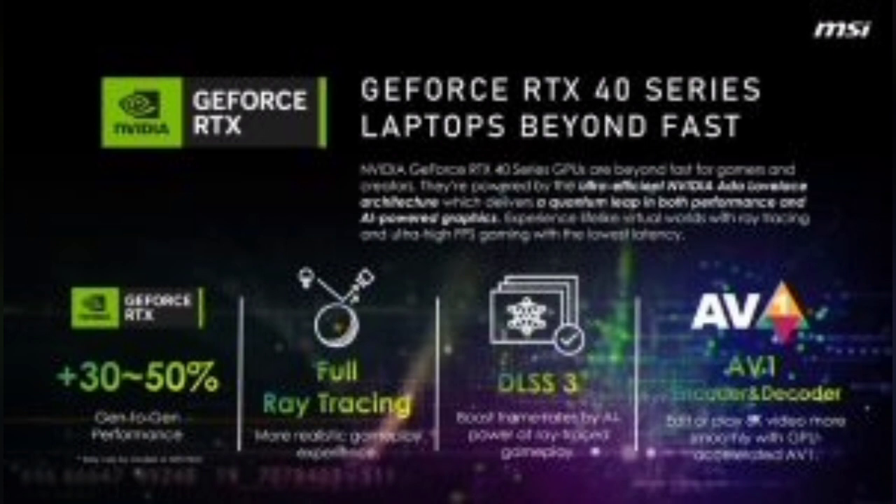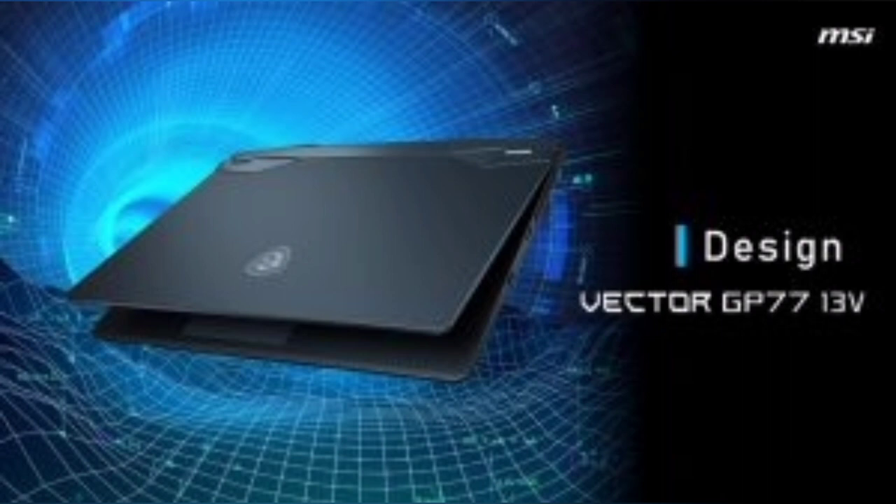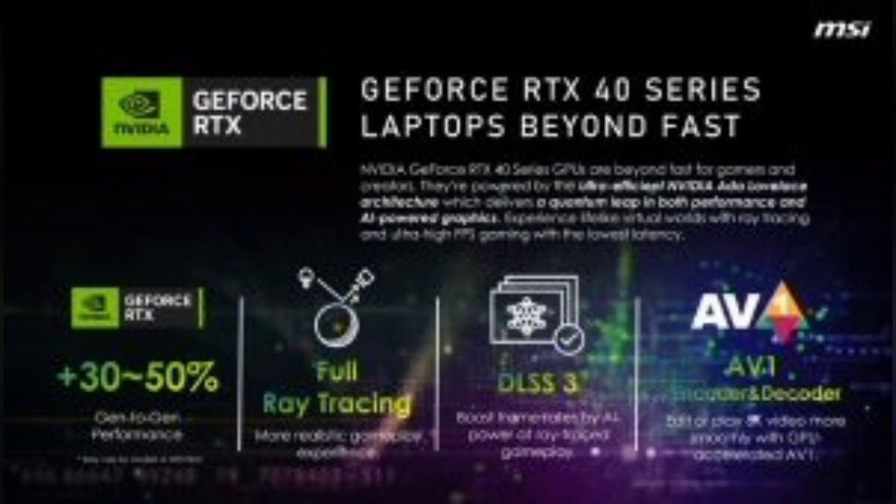The Pulse series supports both PCIe Gen 4 SSD and DDR5 memory. The way music should be — immerse yourself in lossless music and enjoy the premium sound quality with high-resolution audio. Next Level Audio Immersion: experience and listen to audio the way it was intended and share it with Nahimic in-game 3D surround sound and sound sharing via Bluetooth.